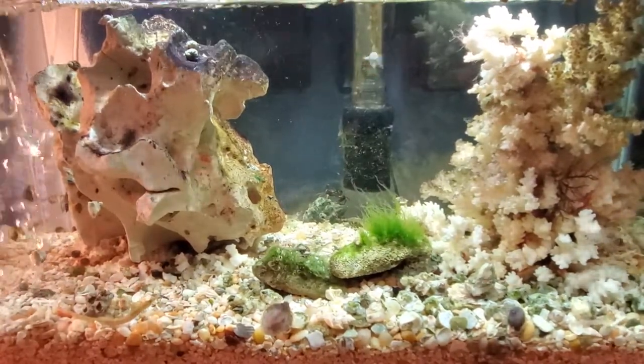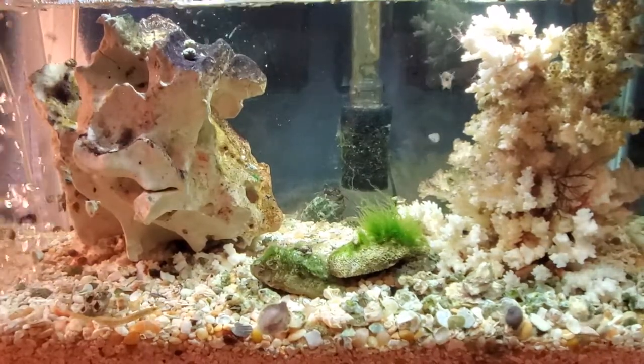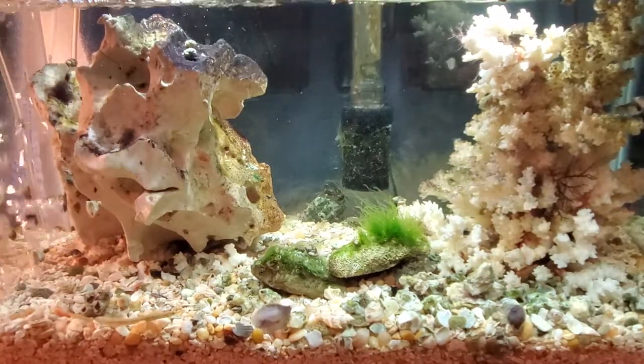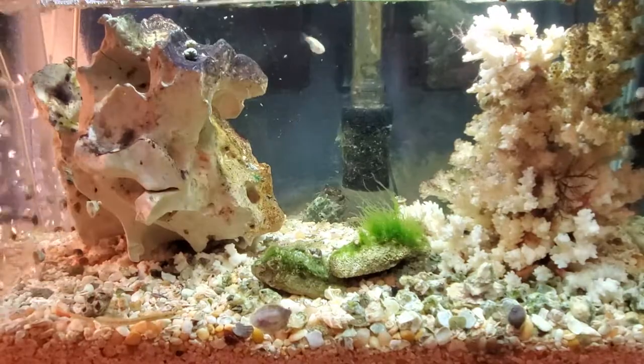I also added some more food — I got some carnivore sinking pellets, and the flounder love them. They really do. They're thriving off of them and they look a lot happier now.